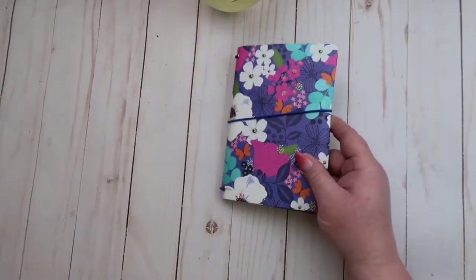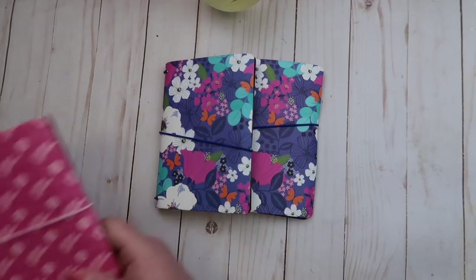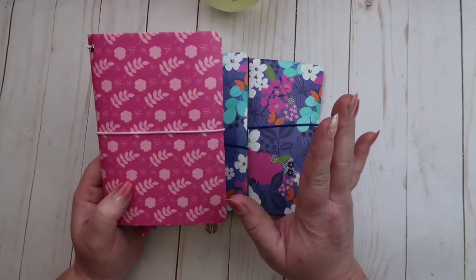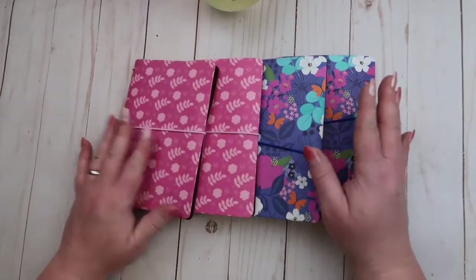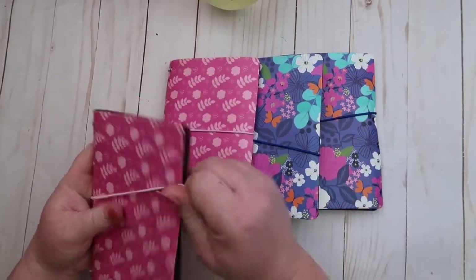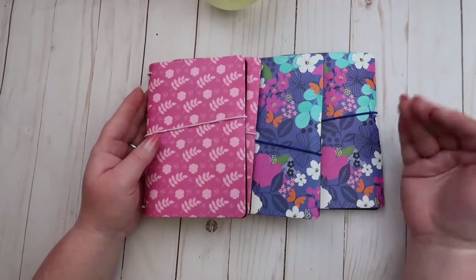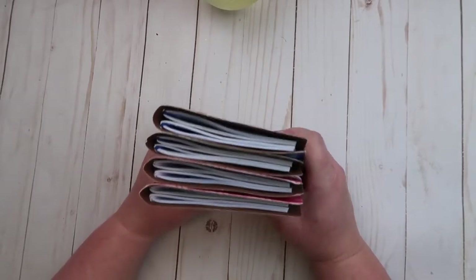I got two of the pretty flowers style and two of the pink style. There was one other style with little colored circles, but I didn't really care for that one. I really liked these colors. They both have two notepads inside. I might even go back and get more of these — I'm just all set to journal my heart out.